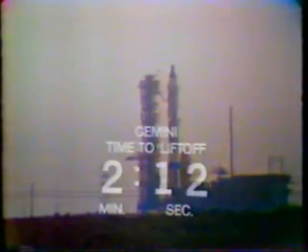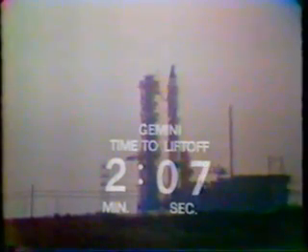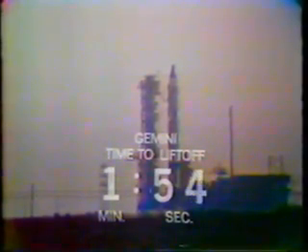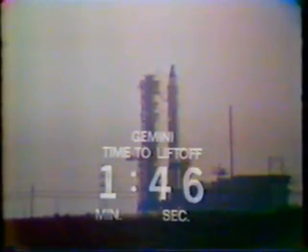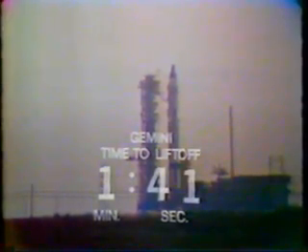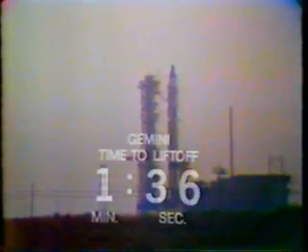2 minutes and 8 seconds and counting. This is Gemini launch control. In these final two minutes, NASA will be breaking in and out and we will be keeping our sentences very short so that we won't be interrupting NASA during these important final few minutes. Now this is the moment of truth. T-minus 1 minute 47 seconds and counting. We do have a clearance for launch. The Stage 1 fuel pre-valves have been opened, permitting the fuel to feed down just above the thrust chamber of the launch vehicle.